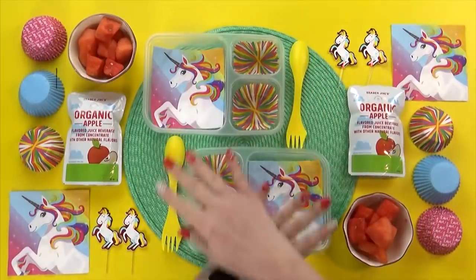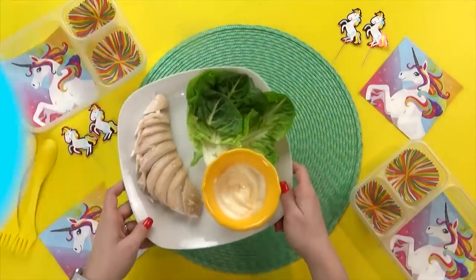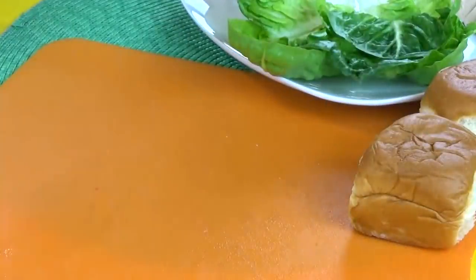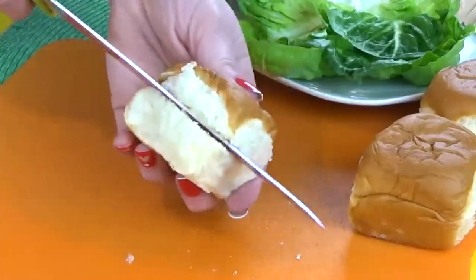Our first lunch idea was sent in by Mia. Mia is 12 years old and she is from the UK. For the main course today, Mia requested a chicken sandwich. But instead of using regular sandwich bread, I'm gonna make this on a Hawaiian roll instead.